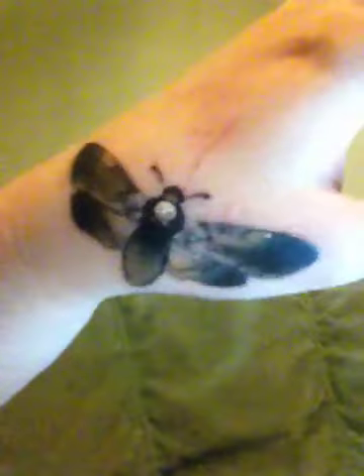Hi everybody! I'm just showing off the new tattoo I literally got done like a couple of hours ago at Cosmic. I don't know if you can see too well, but I got a death moth done.